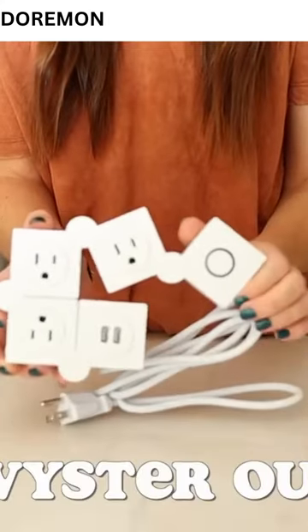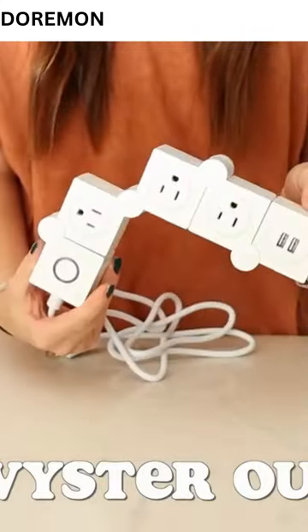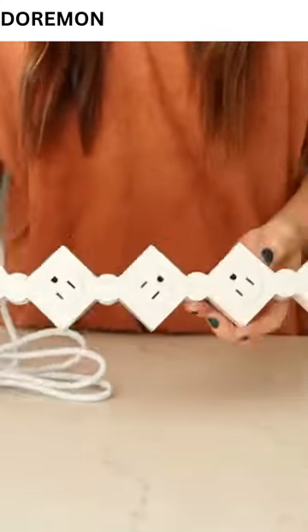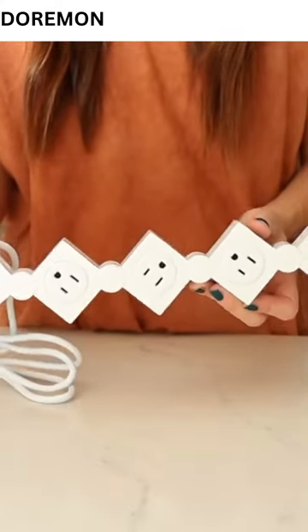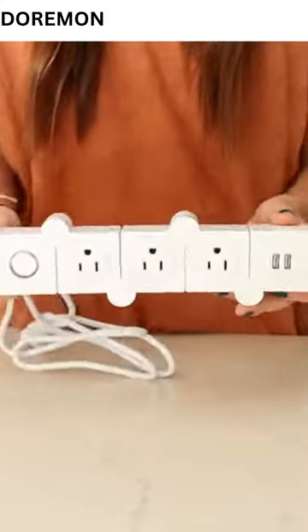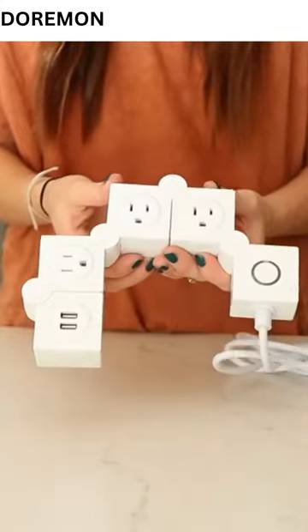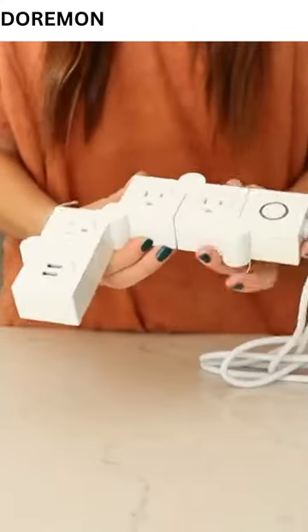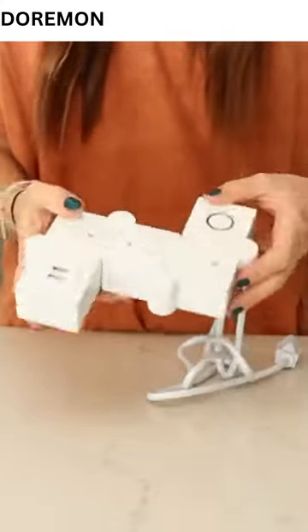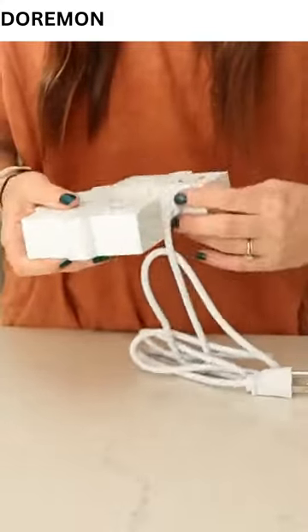Next up is this power strip called the Twister. Essentially you can configure this to whatever works for you. It solves the problem where you have a regular power strip and have no flexibility — you're married to the straightness and the distance between outlets. The Twister outlets slide around so you can make them fit around any corner, around any furniture, and adjust it to make different chargers fit where they wouldn't in a traditional power strip. For any really hard-to-use spots, it's just a far more practical design.